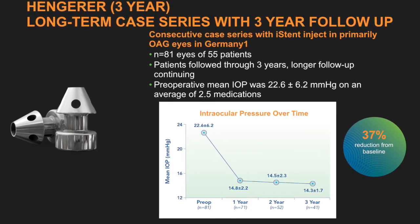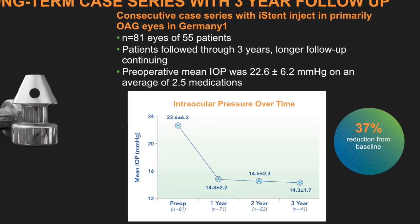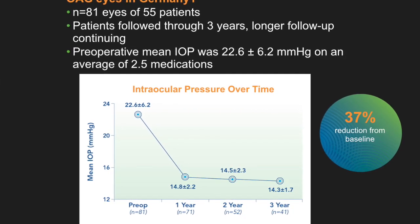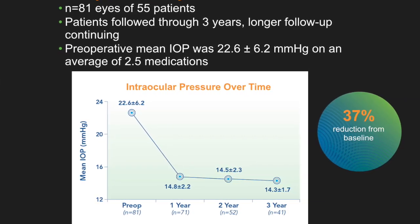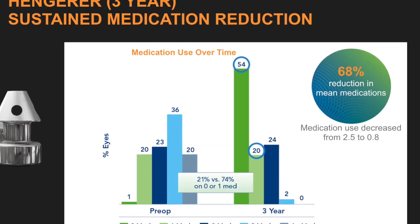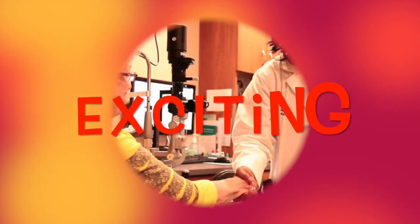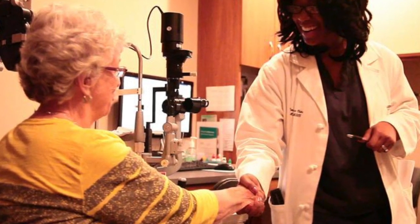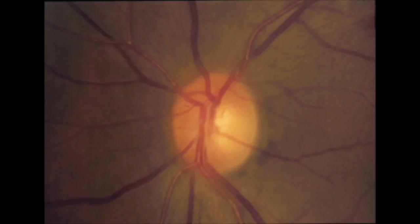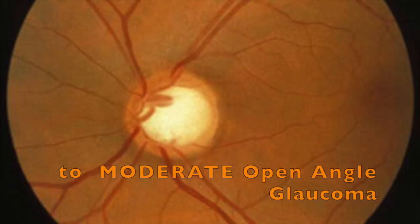In a three-year consecutive series with iStent Inject in open-angle glaucoma patients in Germany, from a mean IOP of 22.6, there was a 37% sustained reduction in mean IOP for three years, and a 68% reduction in mean medications, or from 2.5 meds to 0.8. These results are really robust and exciting, because I've actually been seeing this type of efficacy in my own clinical practice, along with a very simple post-operative course. I believe this device will be beneficial for a much wider range of my glaucoma patient population.